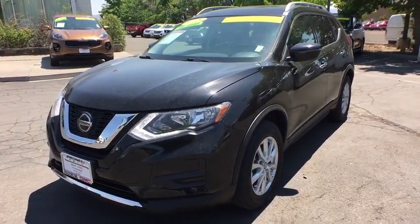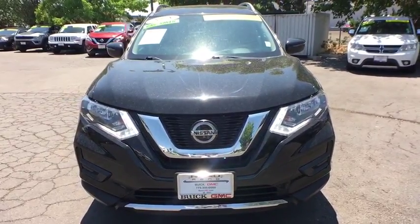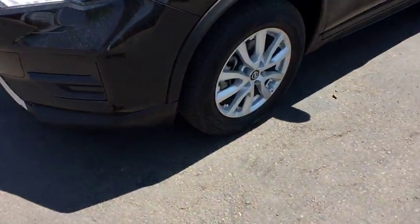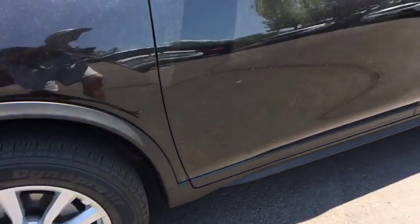All wheel drive, Bluetooth, leather wrapped steering wheel, power steering, adjustable steering wheel, aluminum wheels, keyless start, four wheel disc brakes, cruise control, climate control, rear defrost. This vehicle is Carfax certified one owner and qualifies for Carfax buyback guarantee.